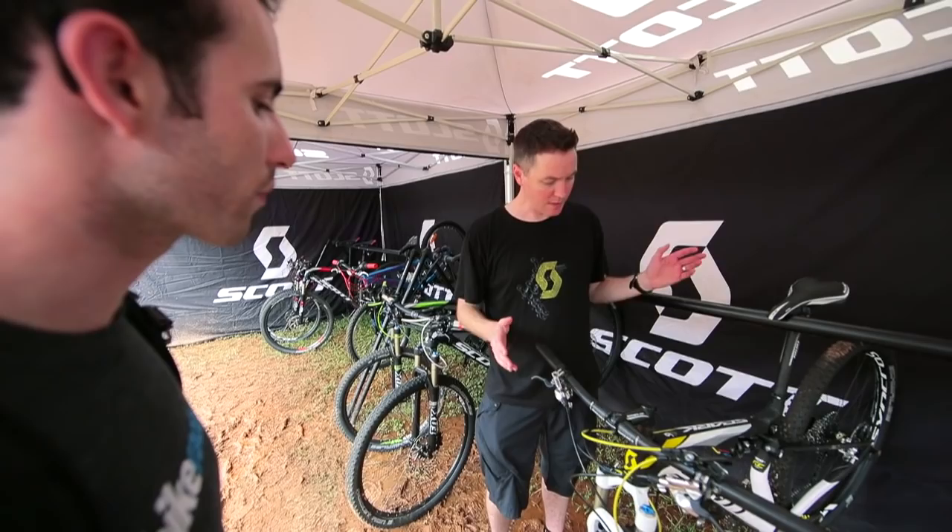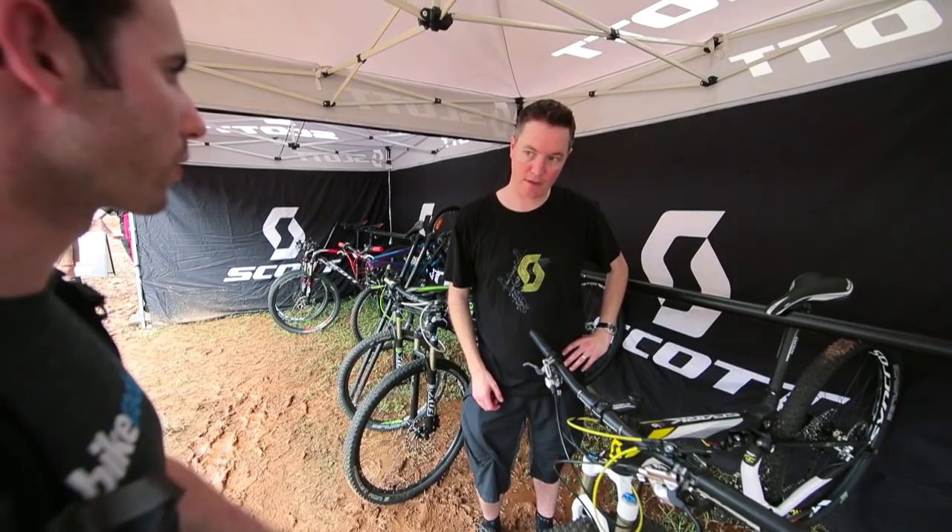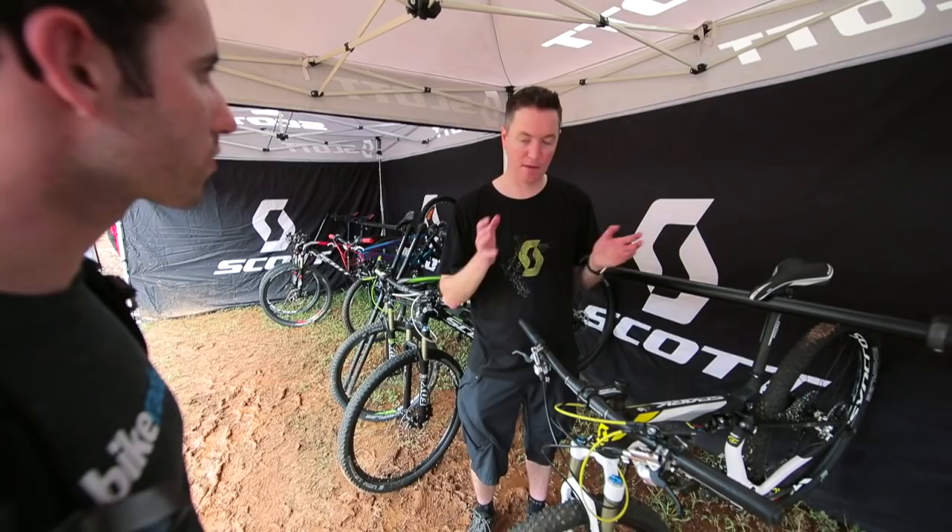The suspension side of things stays fairly similar between men's and women's. What you have is a fantastic Scott bike with great technology across both, just with those slight geometry differences. The rider adds that her bike is great and she loves it.